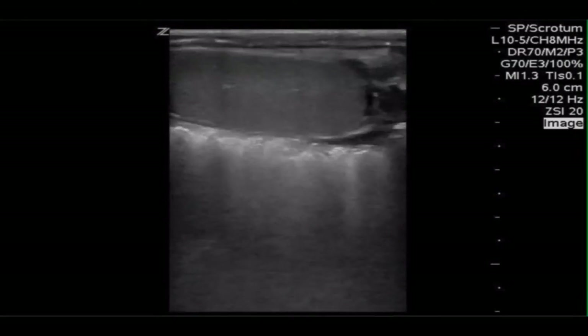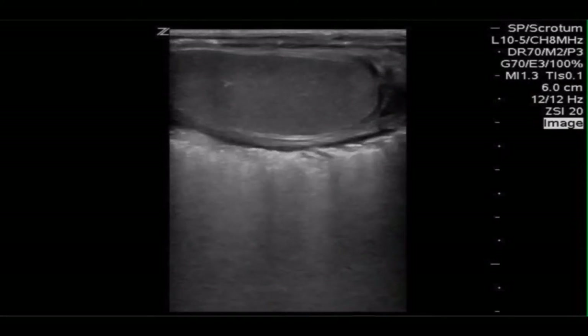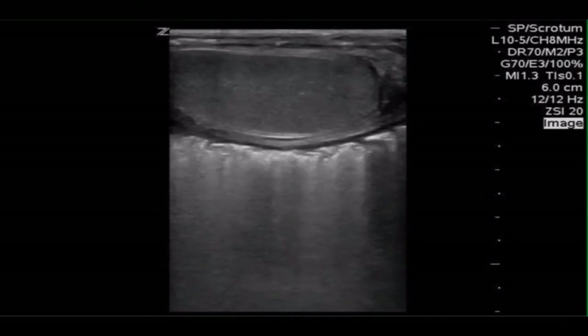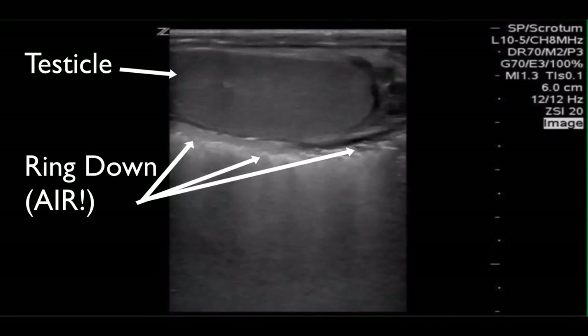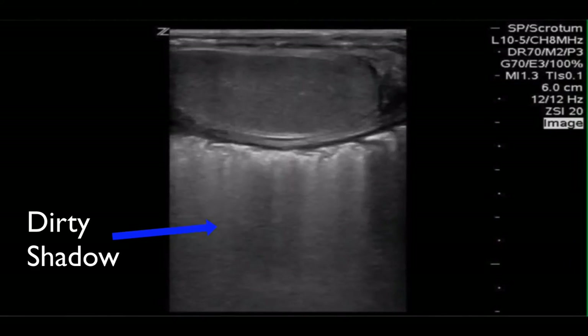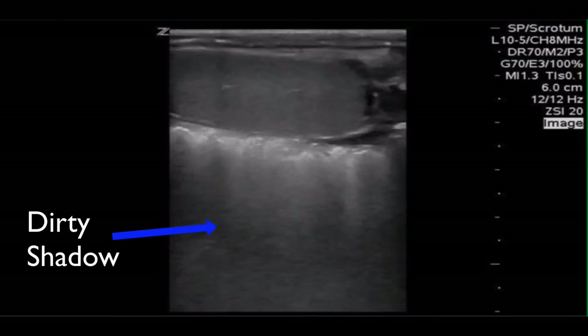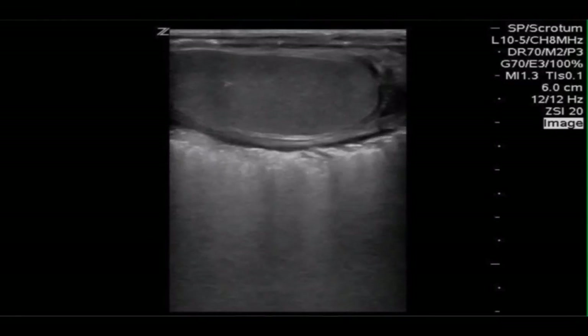This patient came in complaining of severe scrotal pain, had a fever, looked ill. When they did the bedside ultrasound, on the top here you can see a testicle, and right below it there is significant ring-down artifact, which is indicative of air. We often call this dirty shadow, and you should be familiar with this if you've ever looked at the abdomen, because gas within the bowel will create the same type of shadow. This is markedly abnormal.